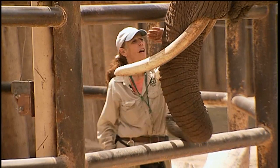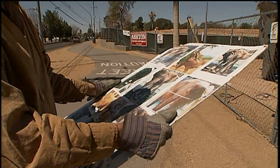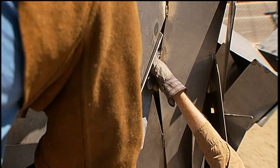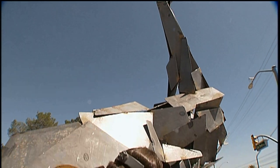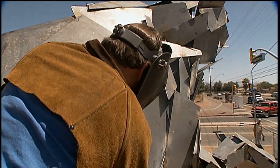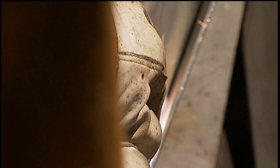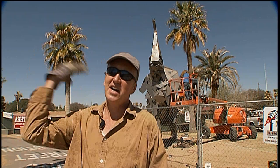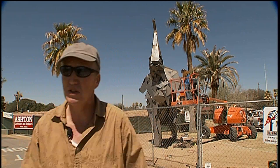Unfortunately, Shaba isn't available to model for the artists. Basically, we're just using photographs of African elephants as points of reference. Ultimately, the finish will be rusted — a rust coating very much like African elephants in the wild, who throw red dust onto their backs, so they often look like they're covered with rust.